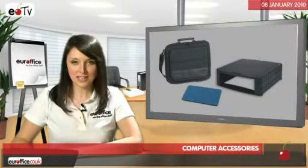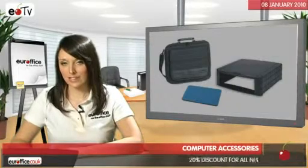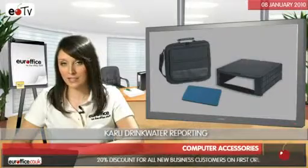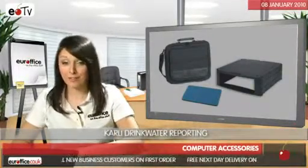Hi, if you're looking for computer accessories, you've come to the right place. We've got loads of computer accessories to choose from, including laptop bags, mouse mats, screen filters, keyboard rests, monitor stands and yet even more.